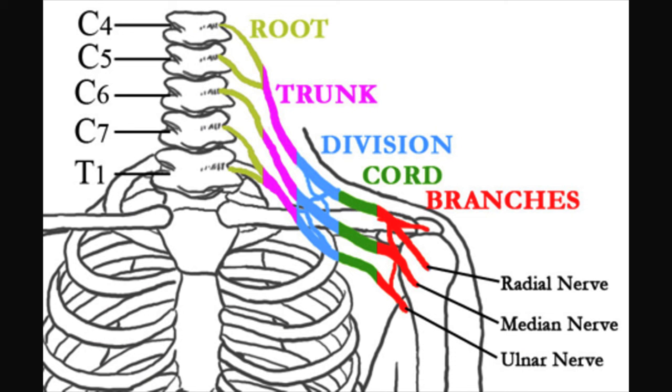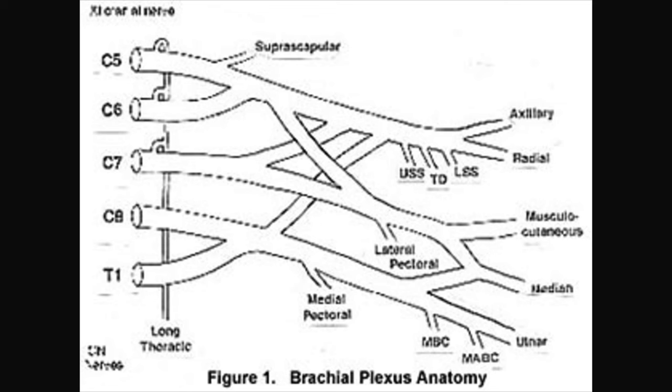The best way to describe the brachial plexus is the electrical power grid of the upper extremity. It's where all the nerves mix and match to create the peripheral nerves of the hand and limb. Peripheral nerves are those conduits that carry signals from the brain to the fingertips and to every muscle in between.